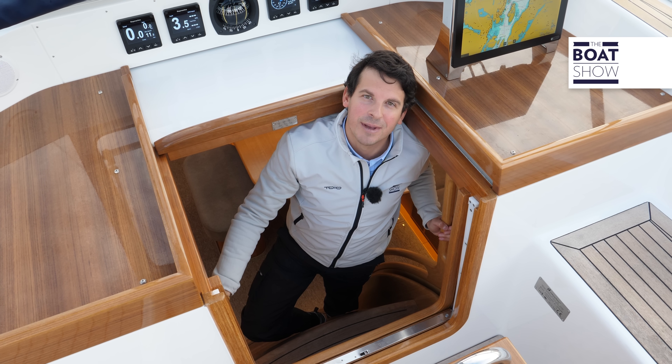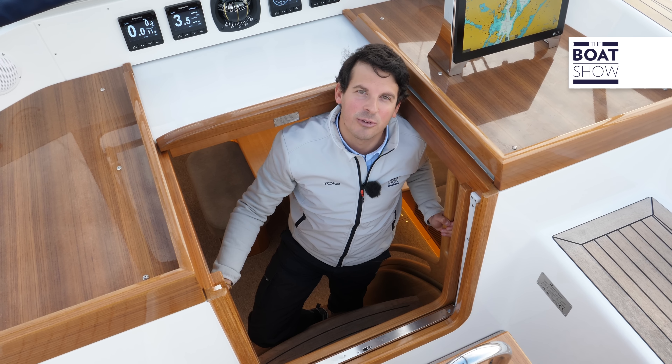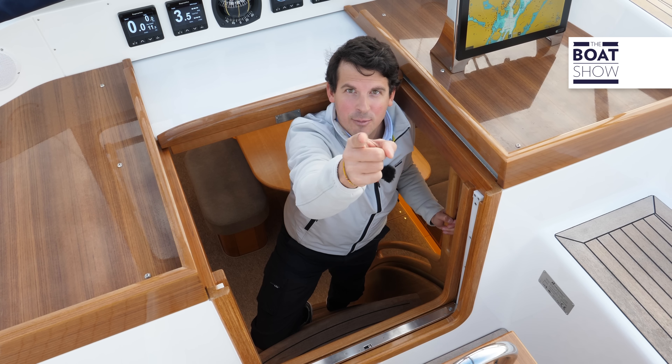Ora che abbiamo conosciuto meglio l'Alberrassi 50, non ci resta altro da fare che testarne le qualità sottovela. Alziamo le vele!